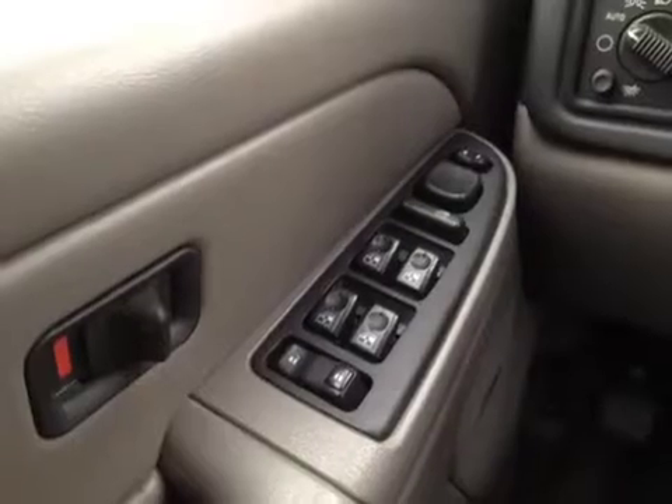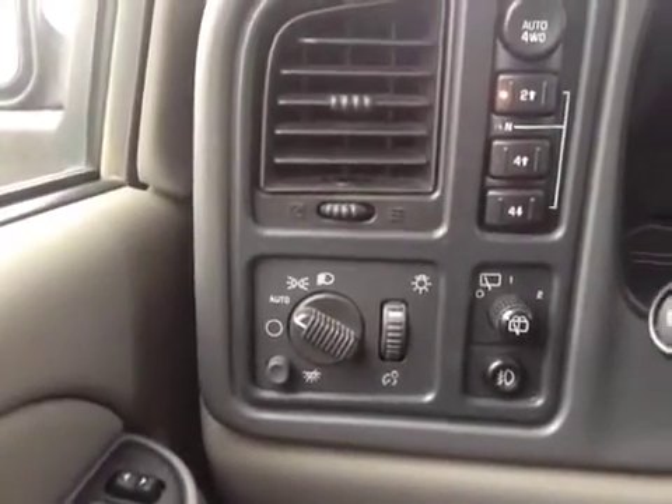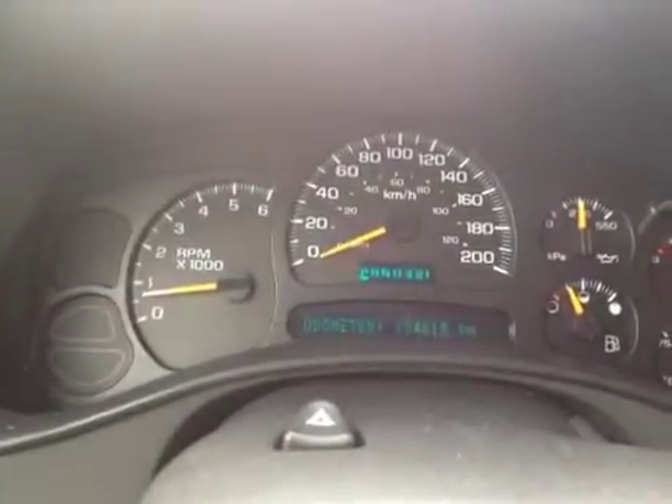Let's take a look at the interior. The interior has power locks, power windows, power side mirrors, high beam lights, rear windshield wiper, a four-wheel drive option, and odometers and gauges including a trip computer.